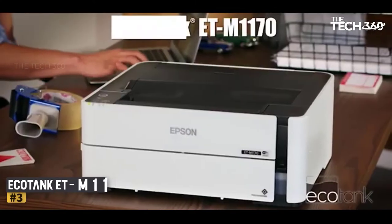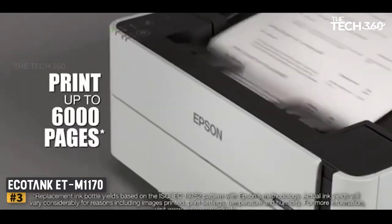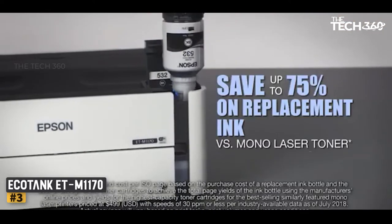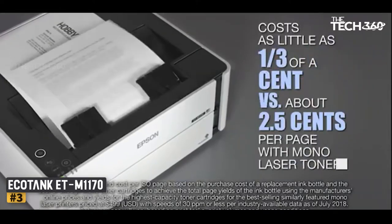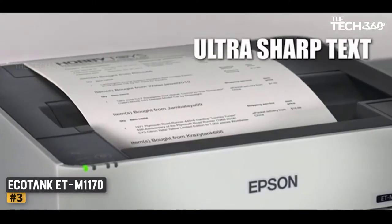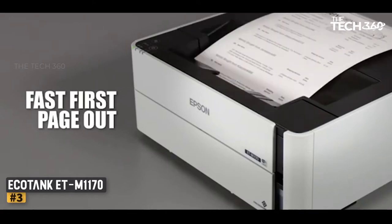Number 3: Epson EcoTank ET-M1170. Pricey printer proves the most economical to run. It might seem like a lot to pay for such a basic mono print-only device, but that 266 British pounds — around 350 US dollars — includes enough ink to print up to 6,000 pages. Epson's EcoTank system allows you to top up with black ink from affordable refill bottles that can be recycled more easily than cartridges. The printer itself is equipped with Wi-Fi and duplex printing, and it can manage a reasonable speed of 15 crisp and consistent pages per minute.